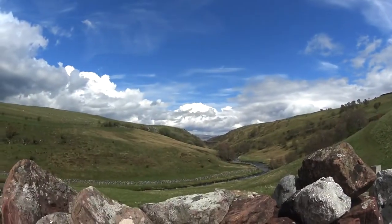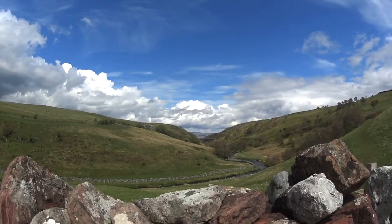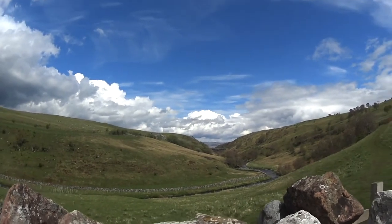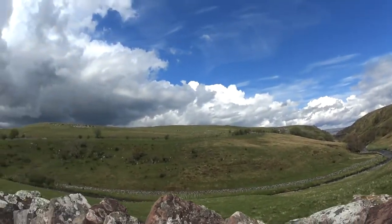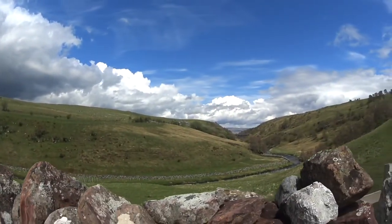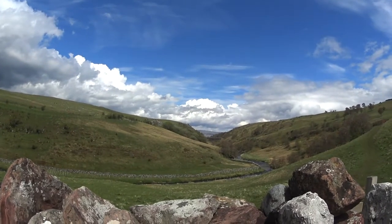And that, in the distance, is Smardale Viaduct. Makes a pretty picture, doesn't it? With the brook underneath it. Presumably you can walk over that viaduct because I saw two people walking along the disused railway line, so they must have come that way. And it looks as if it goes into the hillside, so presumably there's a tunnel there.